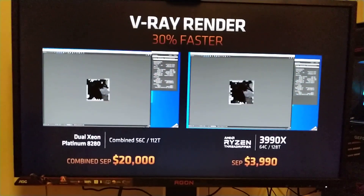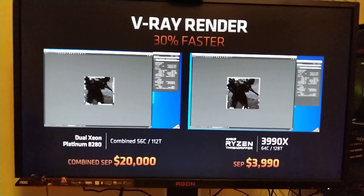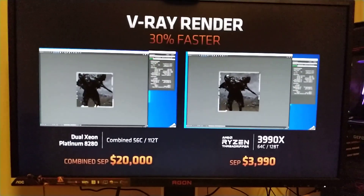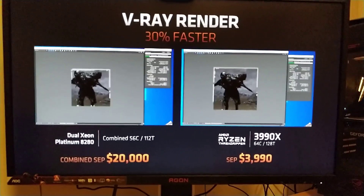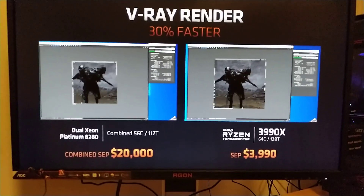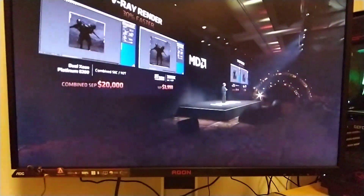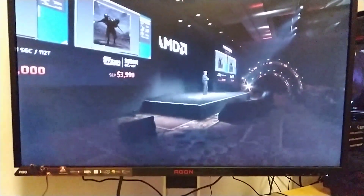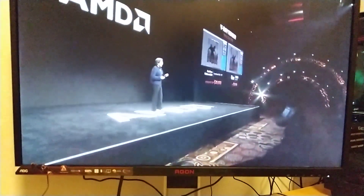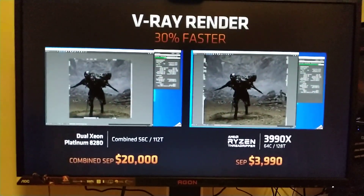What you're seeing here is a demonstration. We're actually comparing the Ryzen 3990X to two Xeon Platinum 8280s — the top of our competition's server stack, which retails for about $20,000 for the pair of processors. We're showing a popular rendering application, V-Ray, using content from our partners at Blur Studio for their work on the film Terminator: Dark Fate. What we're showing is a time-lapse of what would normally take about an hour to complete.